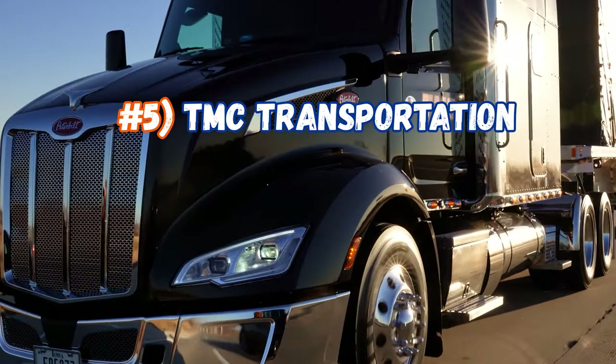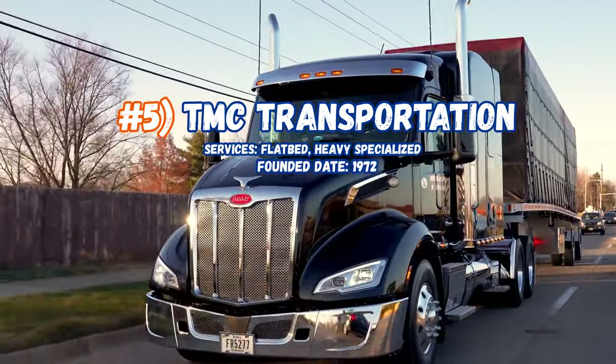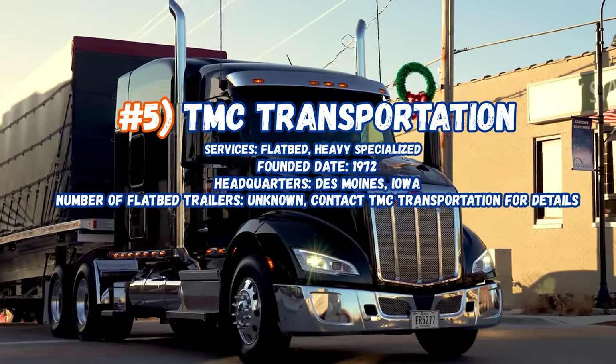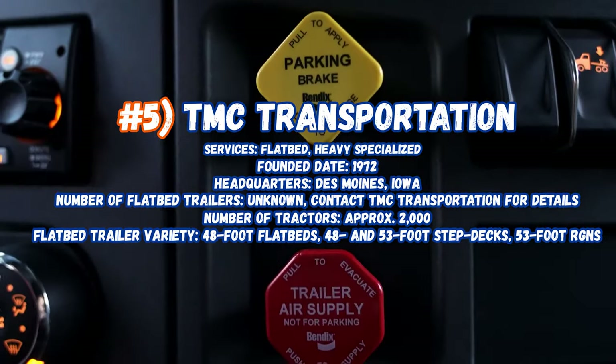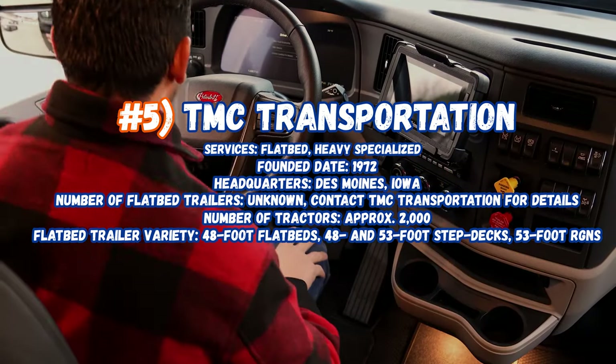Now sitting in at number 5, TMC Transportation, servicing flatbeds and heavy specialized. Founded in 1972, their headquarters are in Des Moines, Iowa. Number of flatbed trailers: unknown. Number of tractors approximately 2,000. Flatbed trailer variety includes 48-foot flat, 48-foot step, 53-foot, and RGNs.